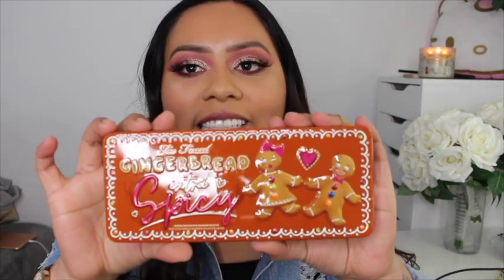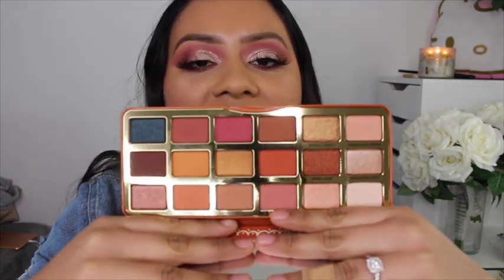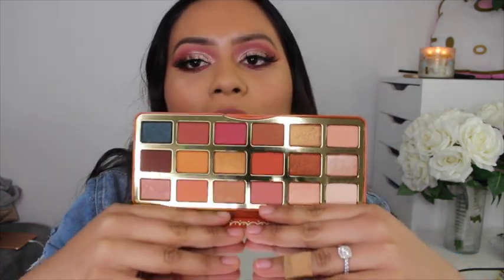This is the palette — these are such gorgeous, wearable shades and I found it at a discounted price at Marshalls. The palette also has such a cute cinnamon spiced smell — it smells so good. It was such a good steal.